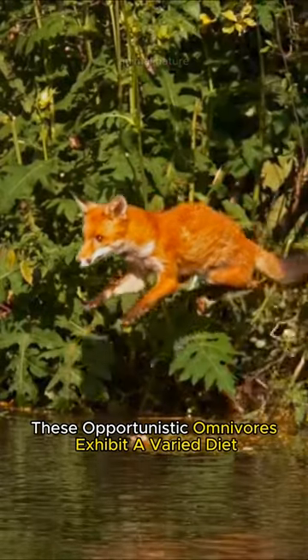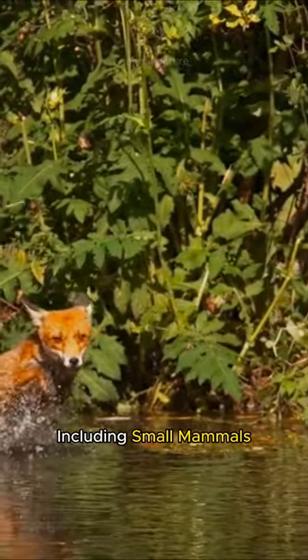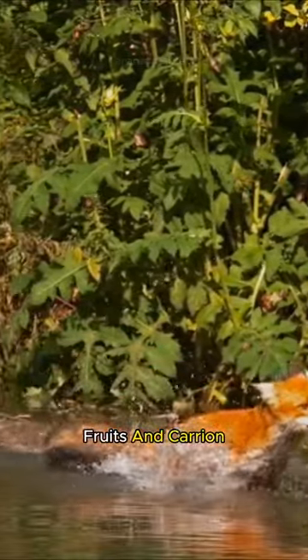These opportunistic omnivores exhibit a varied diet, including small mammals, birds, insects, fruits, and carrion.